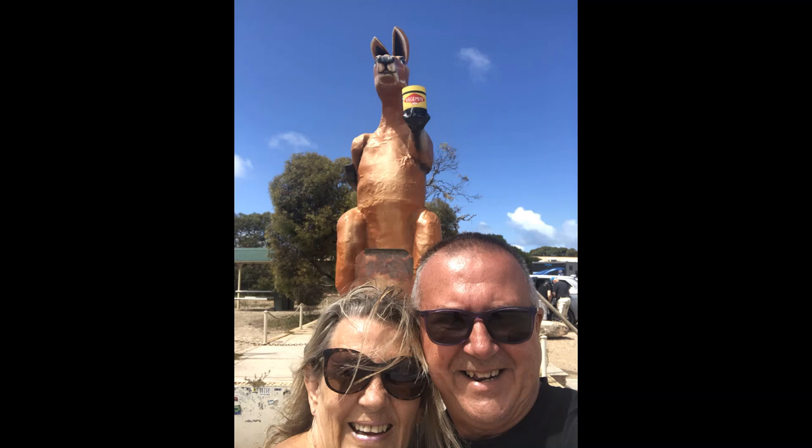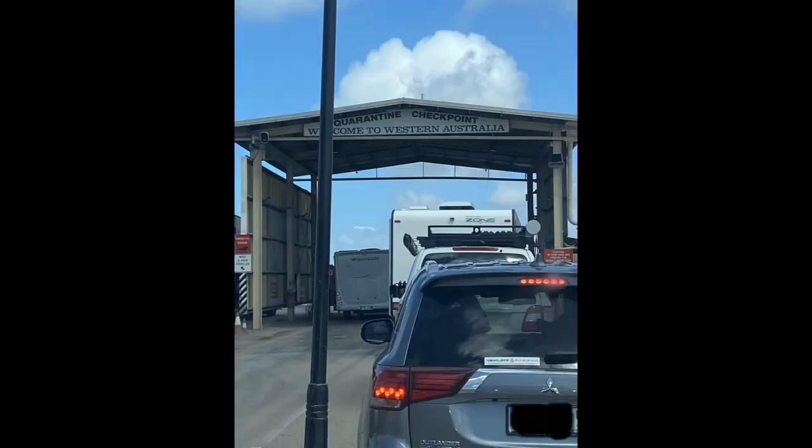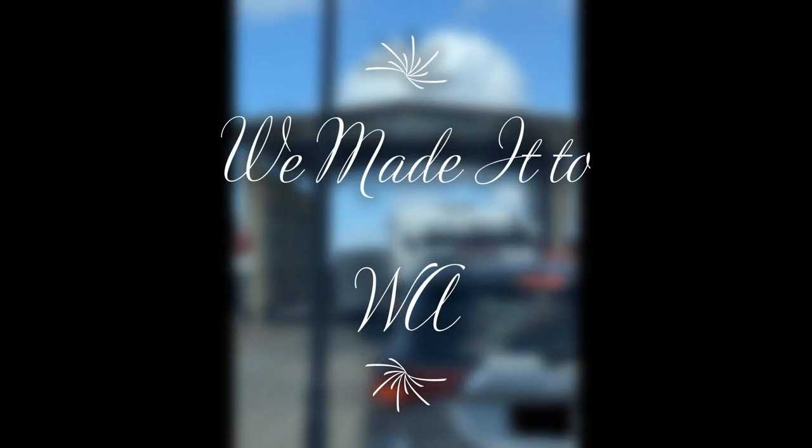We finally made it! We're at the Western Australia border. Here we come Norseman and then down to Esperance. What an adventure — three attempts to get across the Nullarbor.